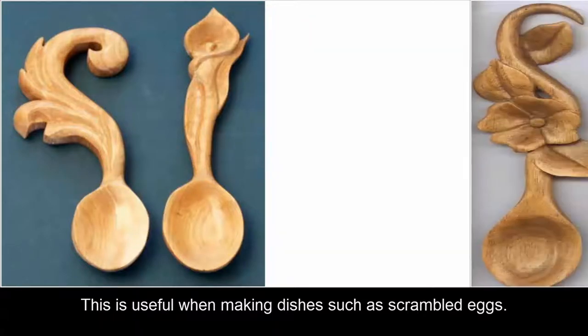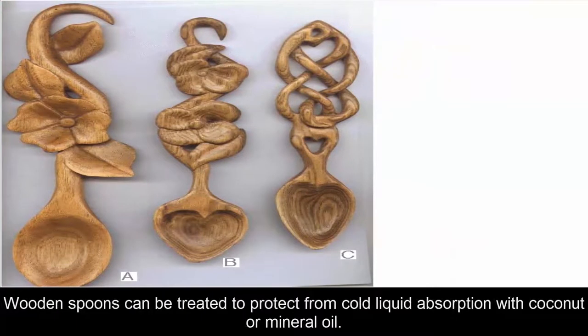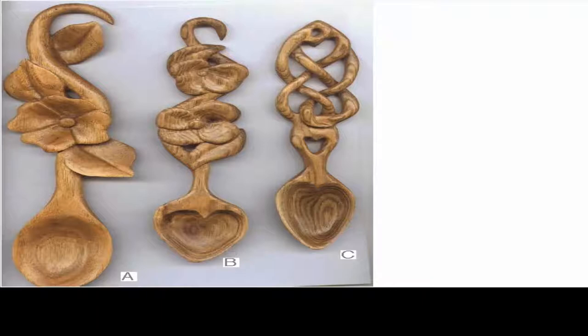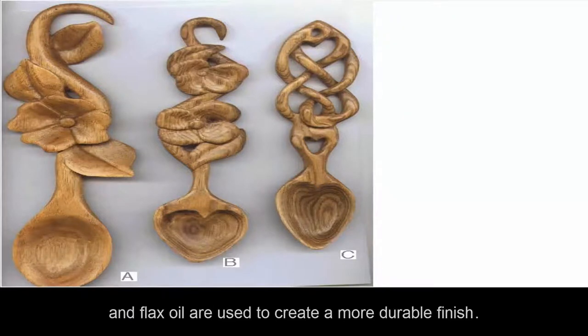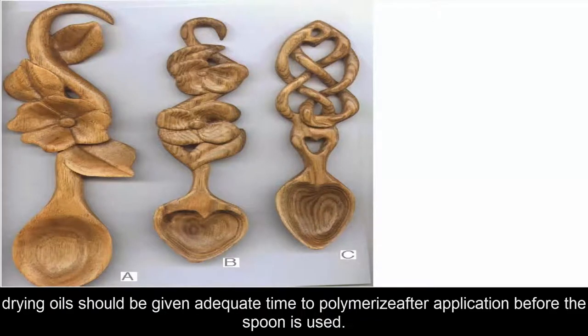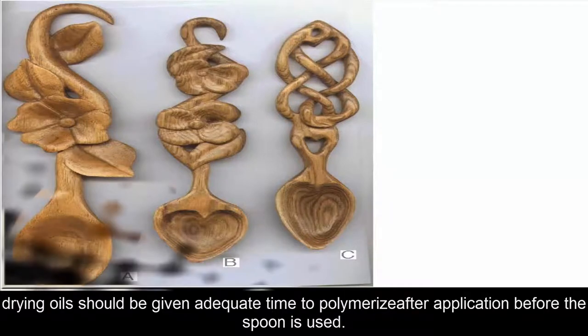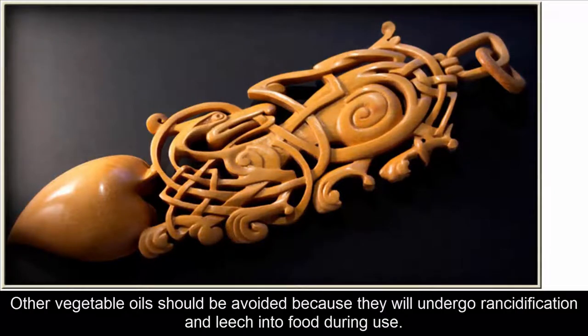Wooden spoons can be treated to protect from cold liquid absorption with coconut or mineral oil. Edible drying oils such as hemp seed oil, walnut oil, and flax oil are used to create a more durable finish. For best results, drying oils should be given adequate time to polymerize after application before the spoon is used. Other vegetable oils should be avoided because they will undergo rancidification and leach into food during use.